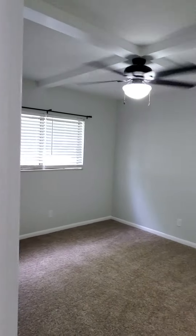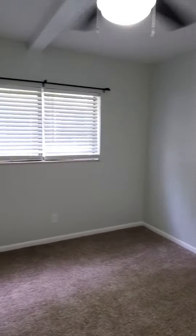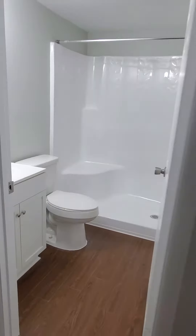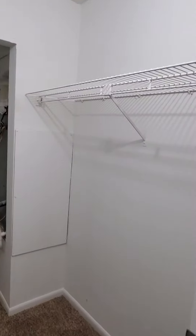This is going to be your master bedroom. It does have a walk-in closet. Newly remodeled bathroom. And here is your closet.